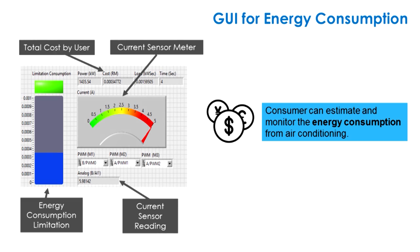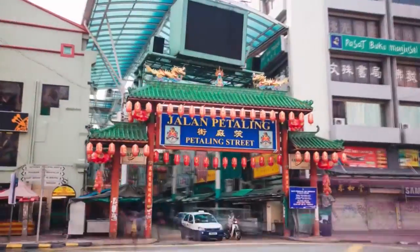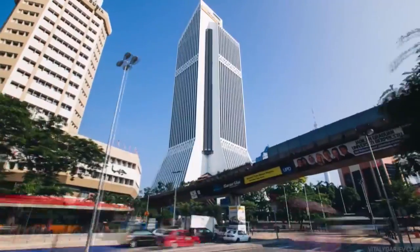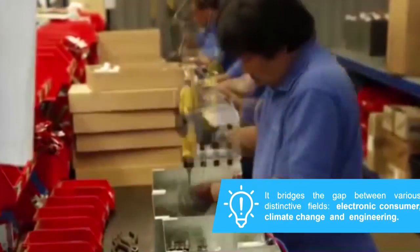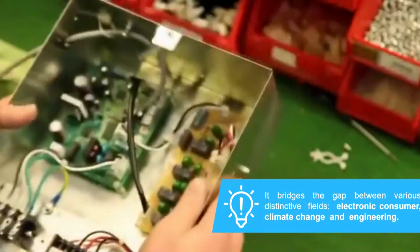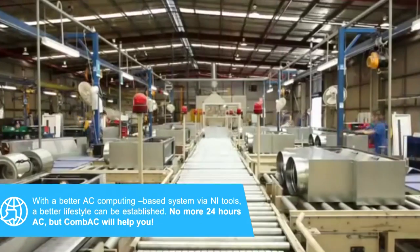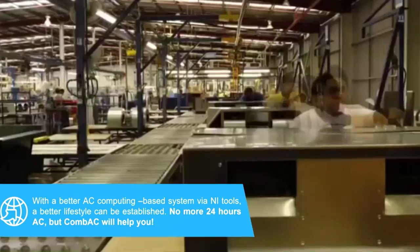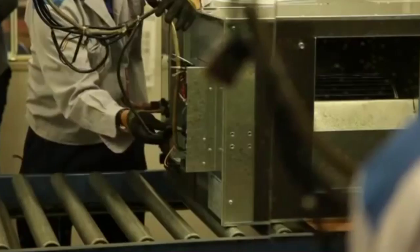At the same time, details of the data can be downloaded using CSV format. Last but not least, what else can we contribute to our society via our research? With this project, we managed to bridge the gap between various distinctive fields: electronics, consumer behavior, climate change, and engineering.